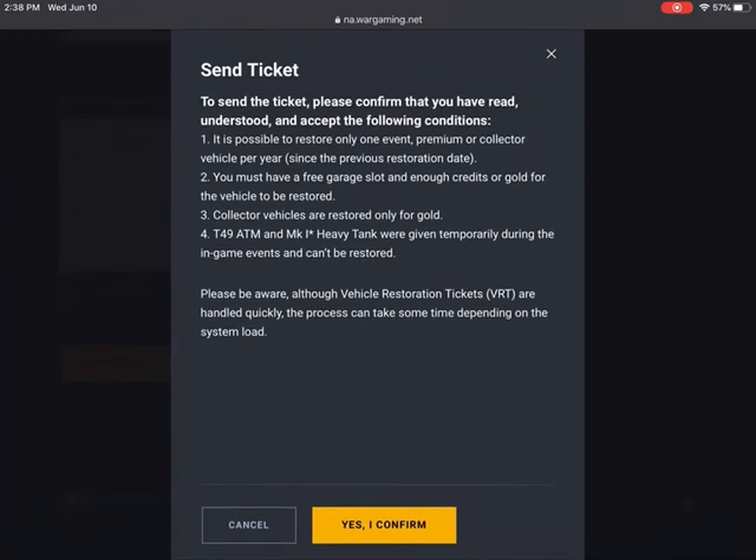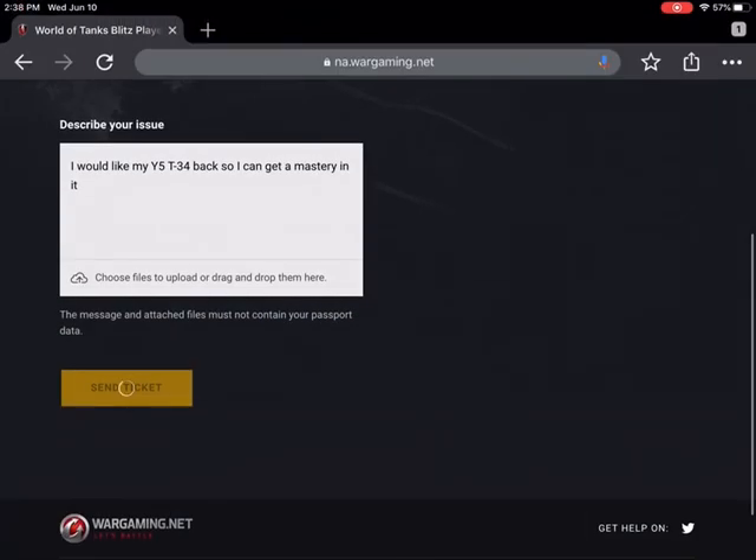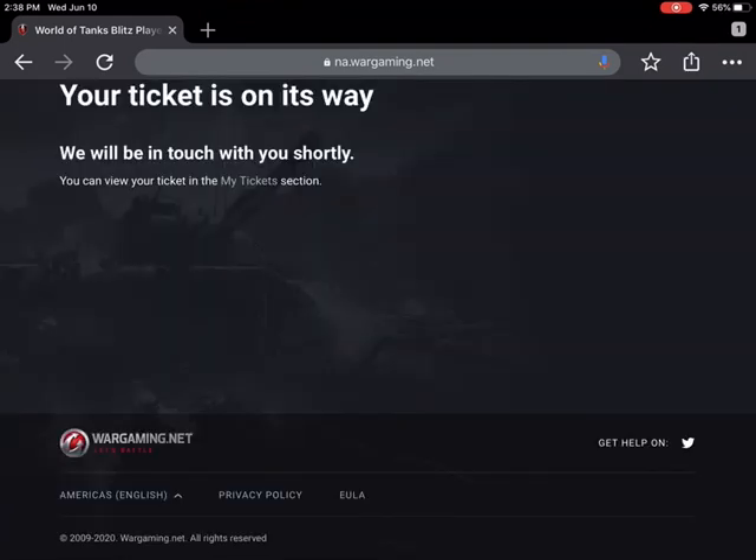It once again goes through the rules. You cannot get back the Mk1 Heavy Tank and the T49 ATM, as those were event tanks that were given away for free as a test. So once you hit yes, confirm, it should load.